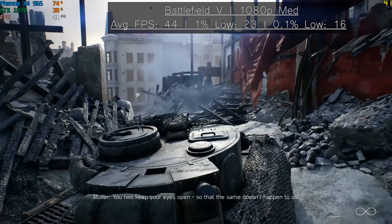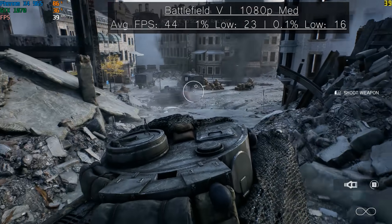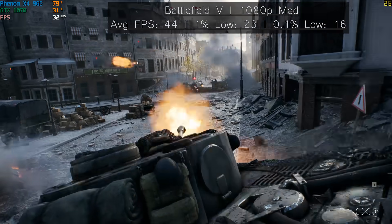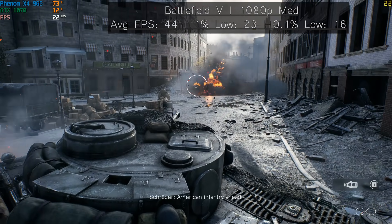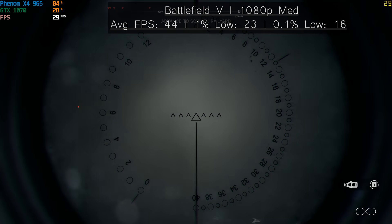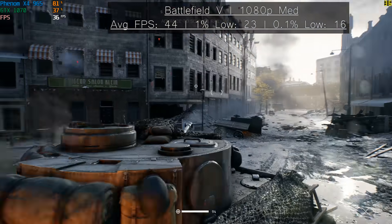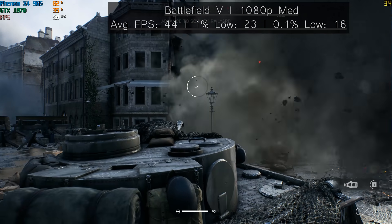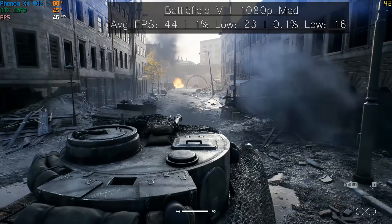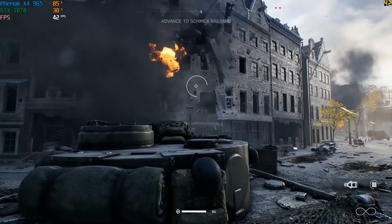Here at 1080p medium, the average frame rate recorded by Fraps was 44, with 1% lows and 0.1% lows of 23 and 16 respectively. There were certainly moments of quite noticeable lag, with particularly intense scenes lowering the frame rate to the high 20s. It wasn't a totally unplayable experience, and the CPU never maxed out at 100% usage, but dropping the settings would probably do the performance a favour. I stuck with medium because it was suggested by the game, and considering this Phenom is approaching its 10th birthday, I'll happily say it put up a pretty good fight.